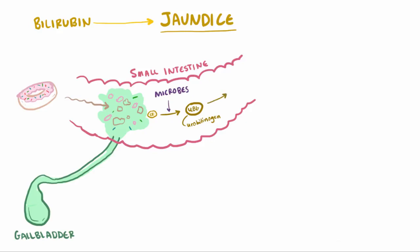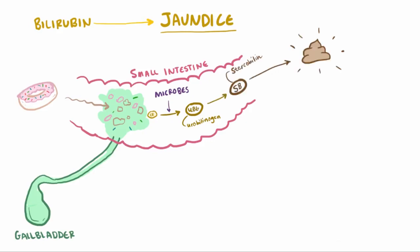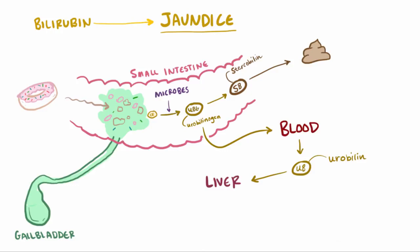Some of that urobilinogen is reduced to stercobilin, which is excreted and responsible for the brown color of feces. Some of that urobilinogen is actually recycled — it gets reabsorbed into the blood and spontaneously oxidizes into urobilin, most of which is sent to the liver and some of which goes to the kidneys. It's then excreted and is responsible for the yellowness of urine. And there you have it — bilirubin metabolism in a nutshell.